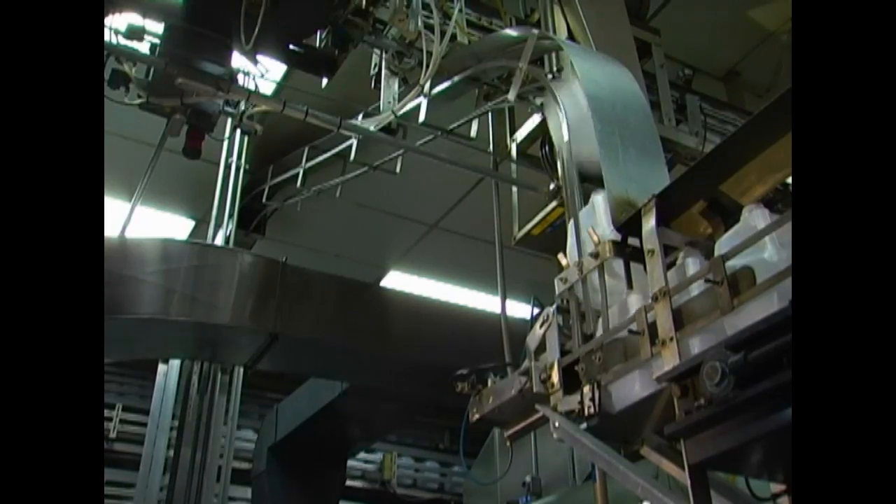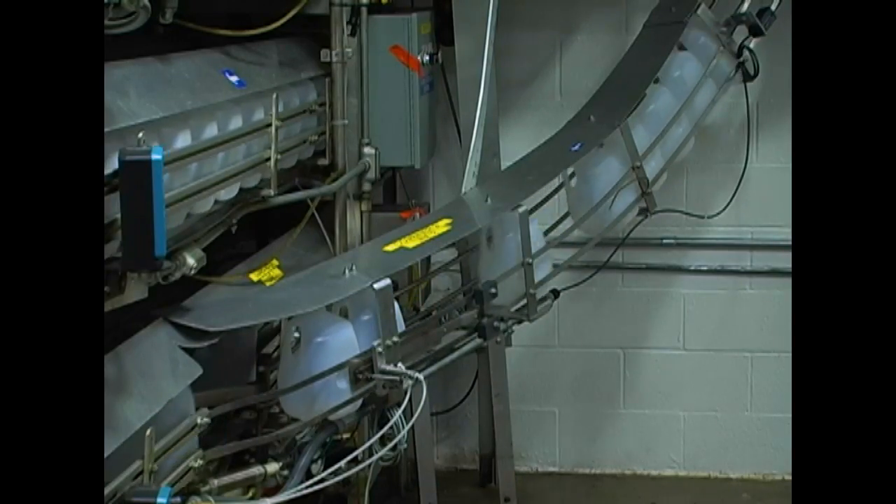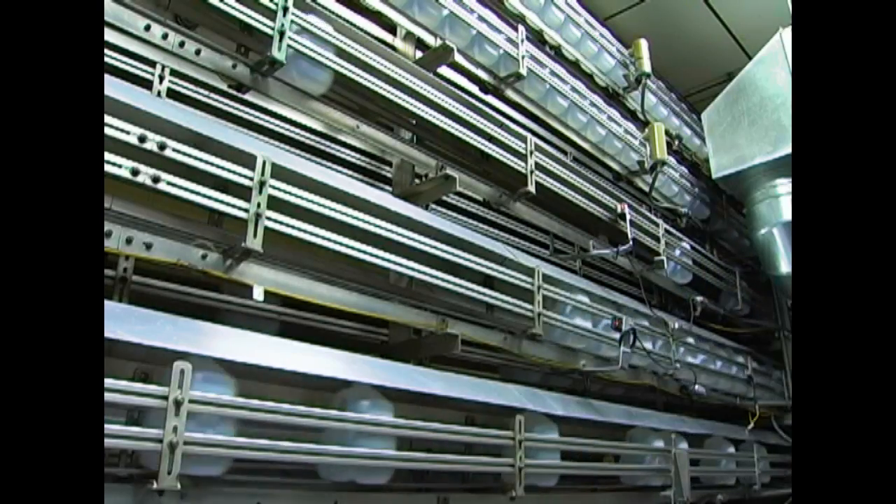Bottles are quality checked to ensure no leaks occur down the line. Here are milk bottles being cooled down before they make their journey to the filler room. Over 115,000 bottles are produced here every day.